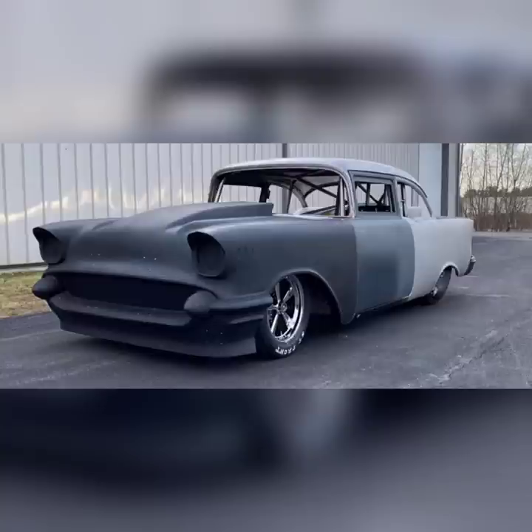And the new car, obviously, is very light, it's going to be very fast, and it's going to run on the street. It's basically going to be a replacement for the yellow 57, and this car will be yellow as well. So, can't wait to see it done — let's see how Jeff Lutz does in 2023.